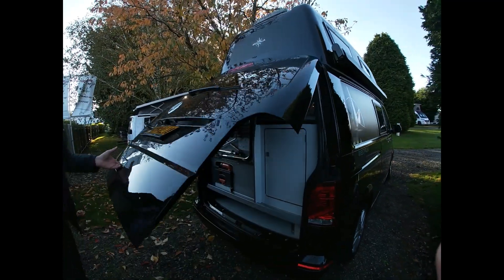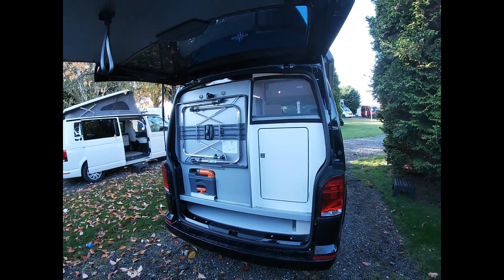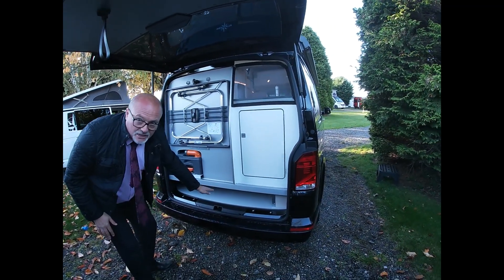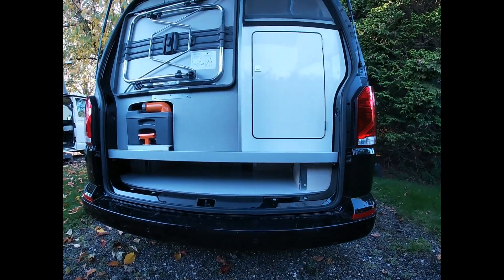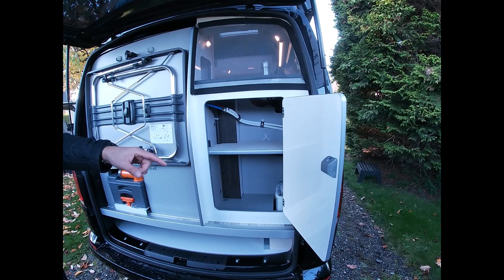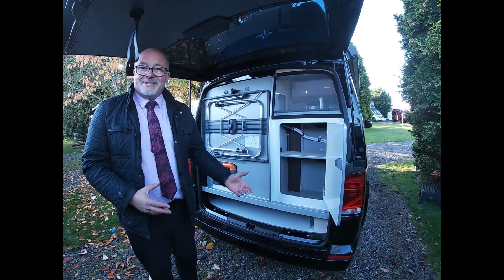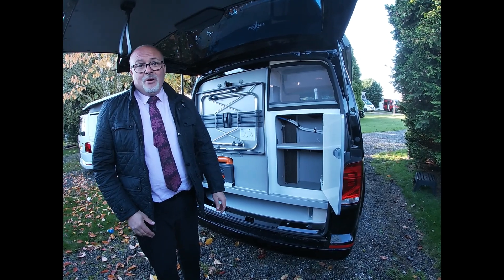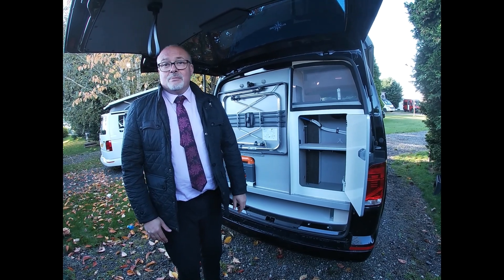Everything inside has been very well thought out. This particular model has the camping set, so there would ordinarily be a set of deck chairs that sit underneath. We have this rather useful space here, with access to the cassette toilet, more storage, and your gas bottle. Again reiterating the feature that it's a diesel water and room heating system — so your gas is simply used for the hob, absolute minimal use. I don't know why more manufacturers don't incorporate the diesel heating system into their vehicles; it just seems sensible to me.